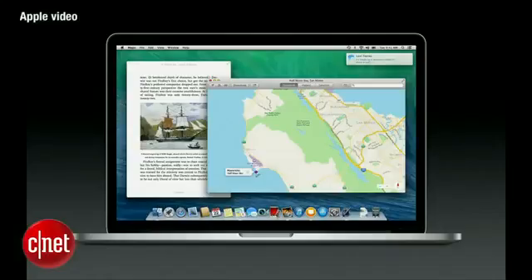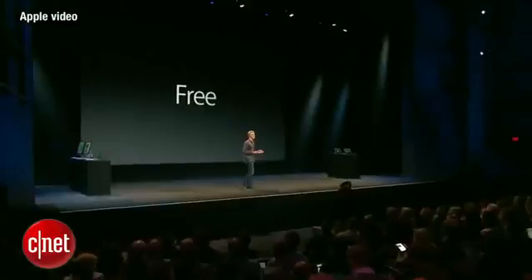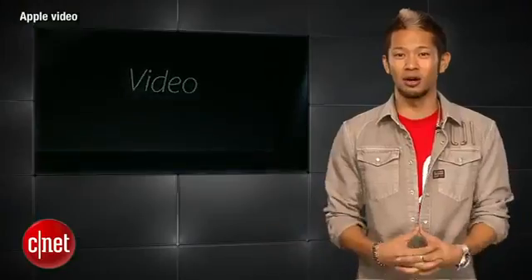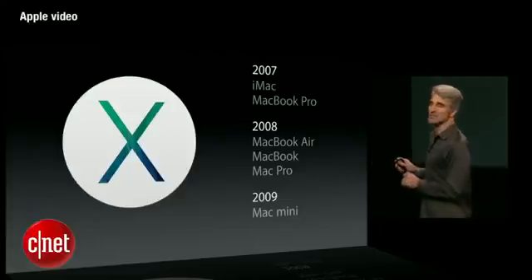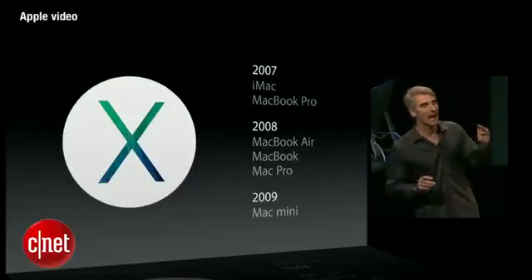First up, OS X Mavericks is available as a free download right now — free — probably the best news of the keynote, and supports some Macs as far back as 2007 running Snow Leopard or later. You really can't beat free, unless it's that taco from the fair that's still giving you indigestion.